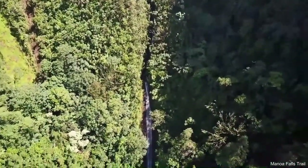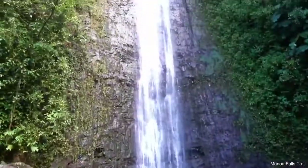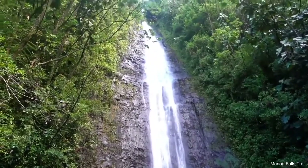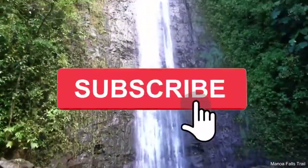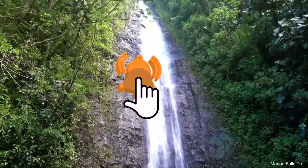If you're new to hiking, it is recommended that this trail is for you — it'll get your blood pumping, but you'll be rewarded with breathtaking views of the falls. To enjoy the beauty of the falls without rubbing elbows with hordes of tourists, I recommend that you arrive before 10 a.m.